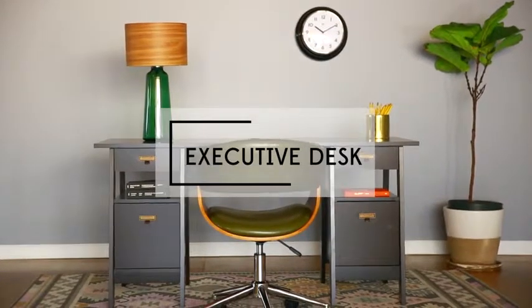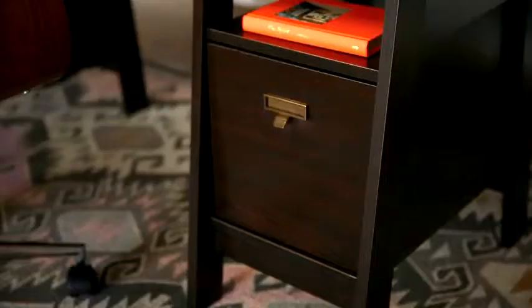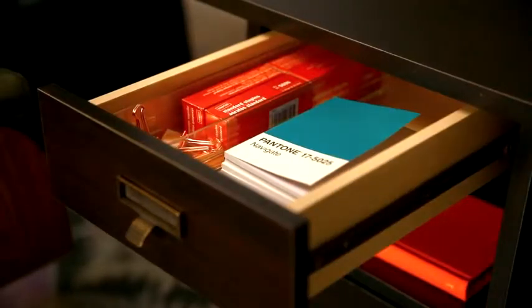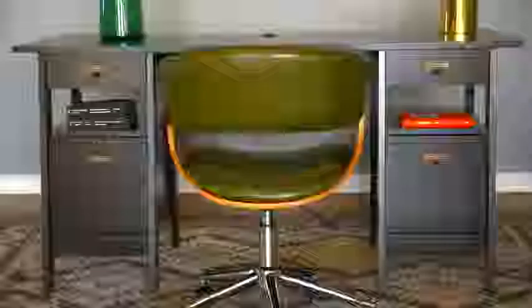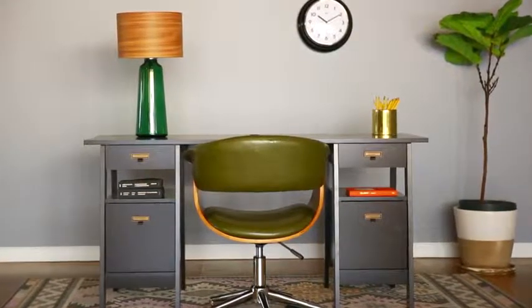The executive desk has a timeless appeal that sets them apart from more minimal styles. With additional drawers and surface area, this desk will provide the most storage space of all. And with a larger footprint, executive desks are appropriate to float in the middle of the office as a true centerpiece.